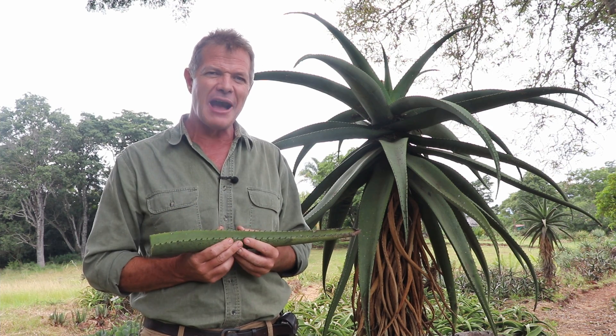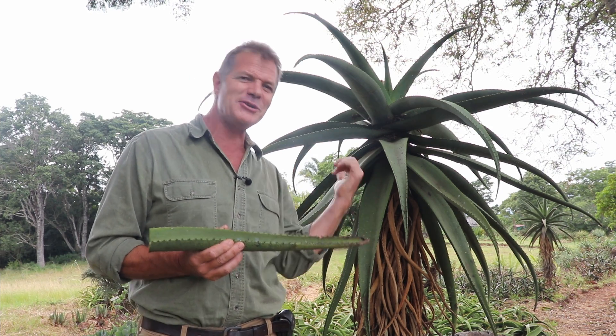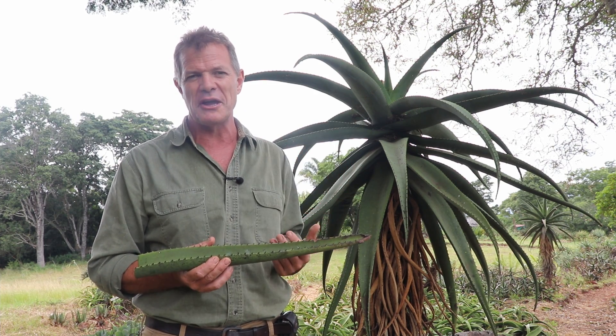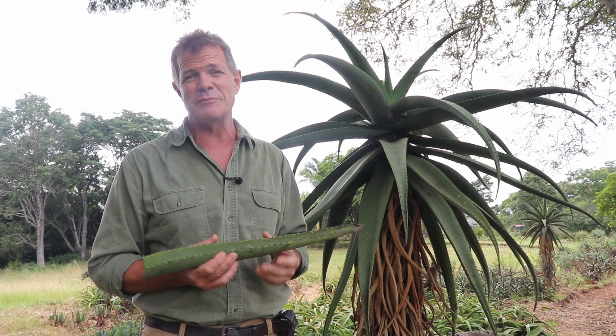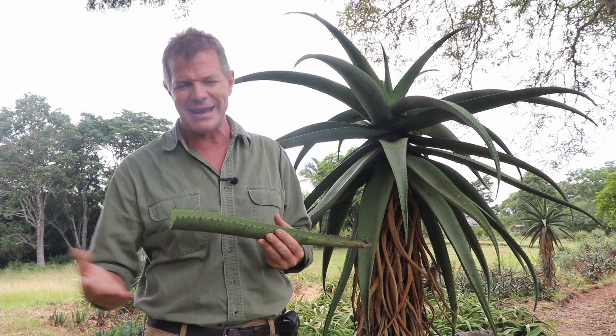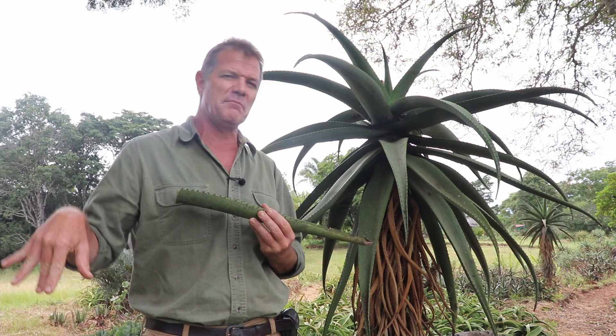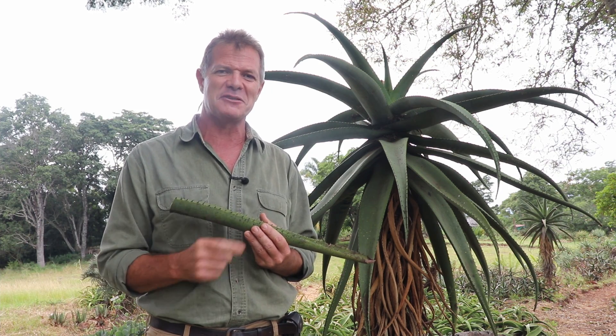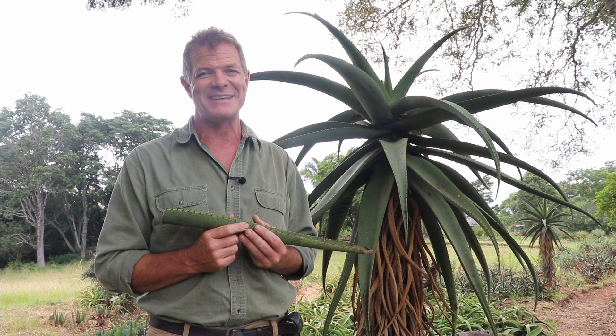All right guys, that's enough from me. I'm off to find some other underutilized plants that I believe are useful as crops of the future. If you like this, there's plenty more on my YouTube channel, Facebook, and Instagram — just type in African Plant Hunter and you'll definitely find me. I'm off for some more plant hunting. I'll catch you later. Take it easy. Bye.